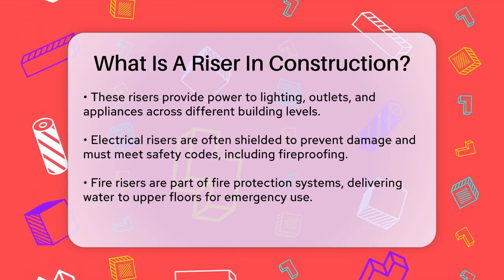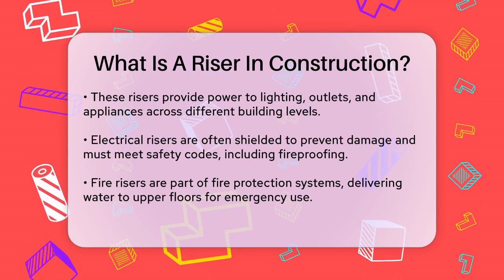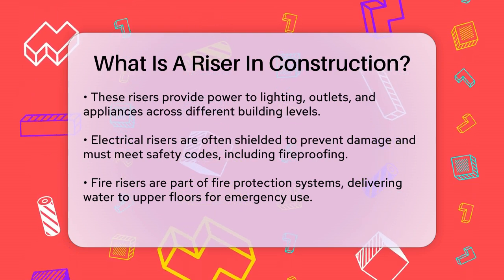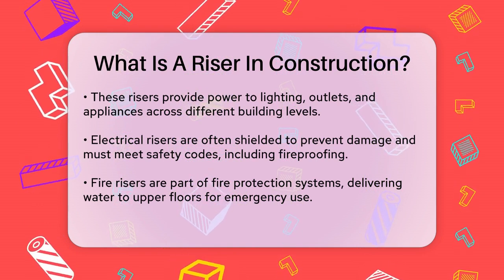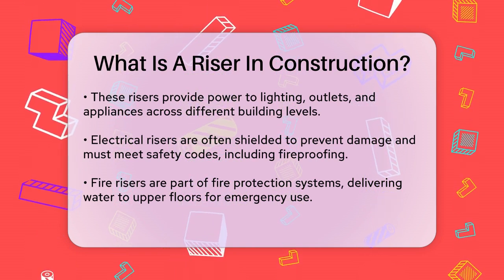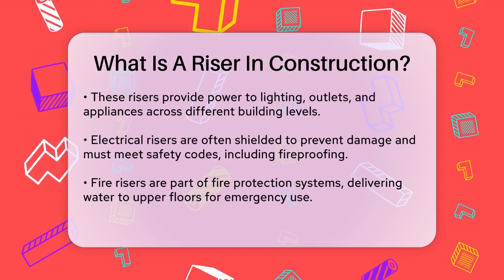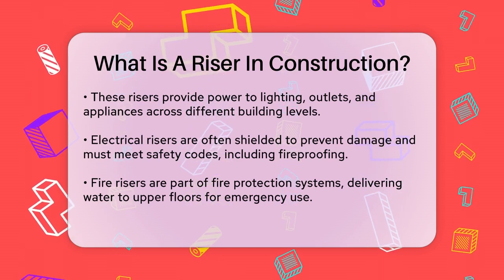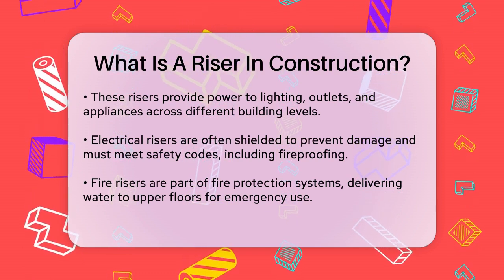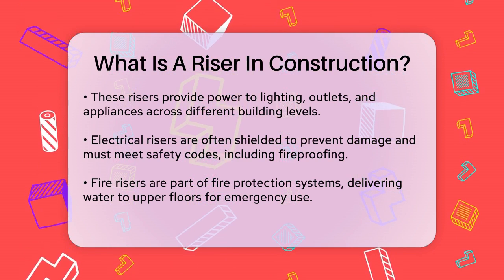In addition to these, there are also fire risers, which are part of a building's fire protection system. These risers carry water from the street to the upper floors of a building, ensuring that fire hoses can be connected and used effectively in case of an emergency. Risers also play a role in vertical transportation systems, such as elevators, where they refer to the vertical structures that facilitate the movement of people between different levels of a building.